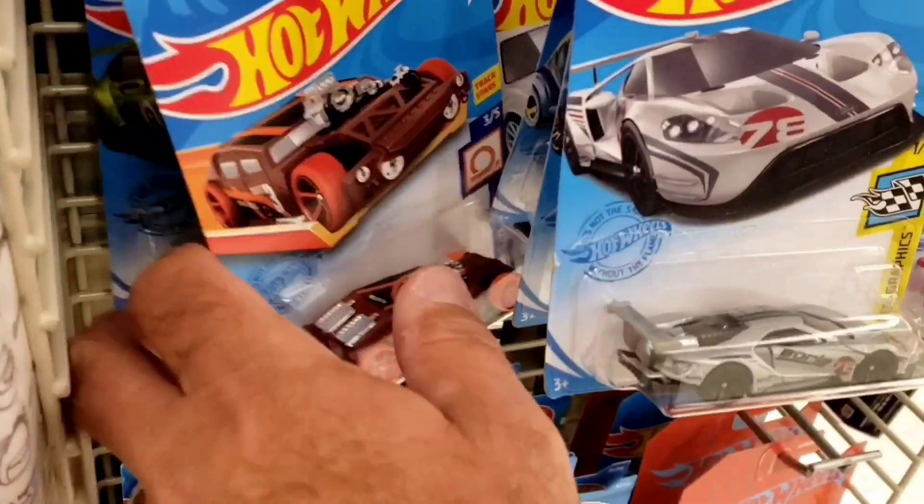Alright, I got some cool stuff — nothing for me today though. Live or Die Cast, until next time, I'm out.